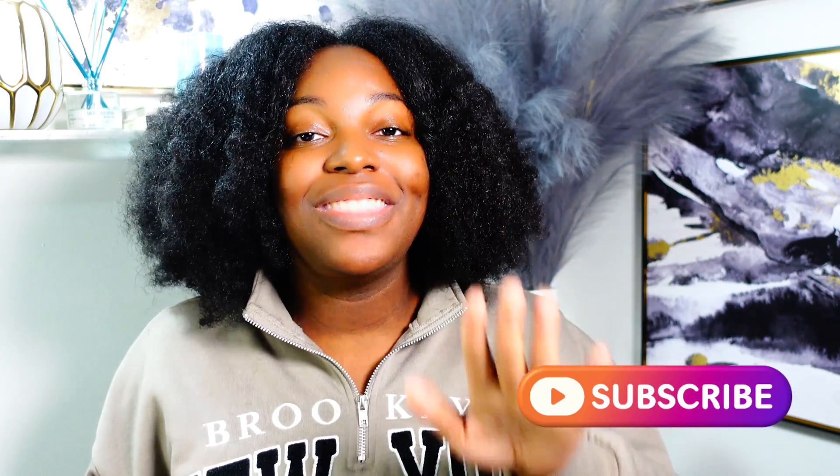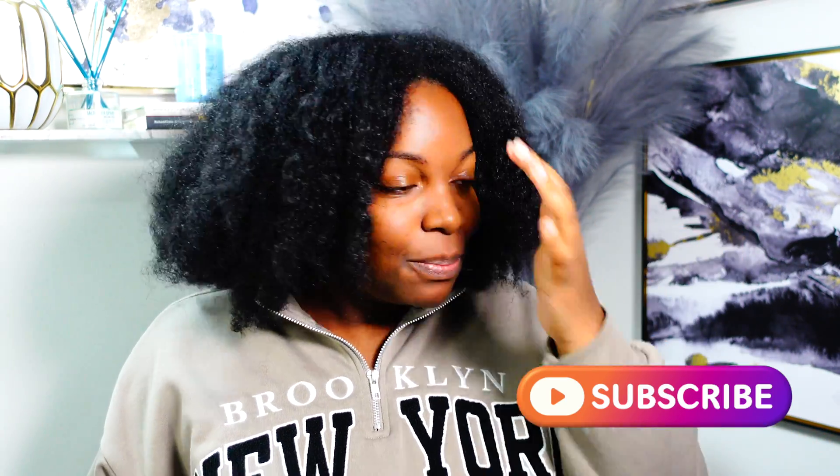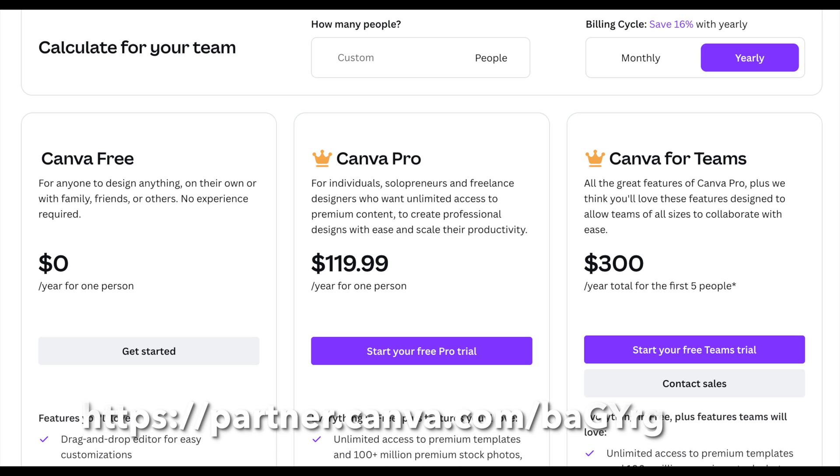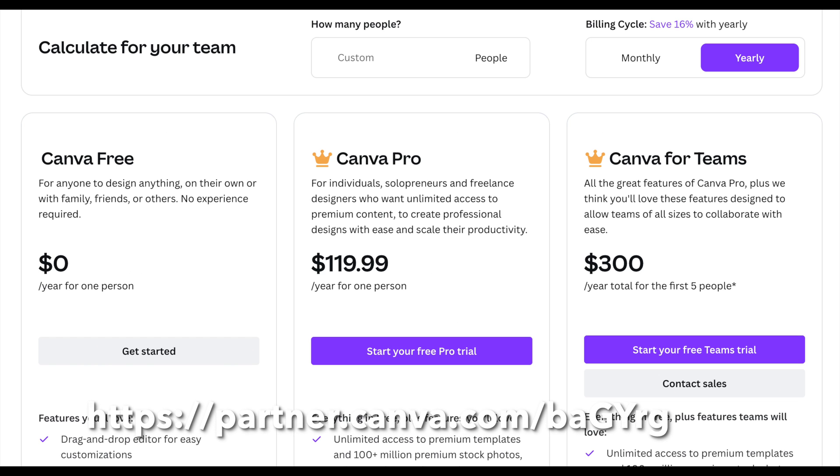If that interests you, make sure you subscribe. If you don't have a Canva account, I highly recommend that you get one even if you're not a non-profit, because this tool, even with the free account, there's so much you can do and it is a really good tool to have for any type of business. If you would like to sign up for Canva, the link will be down below in my description box.